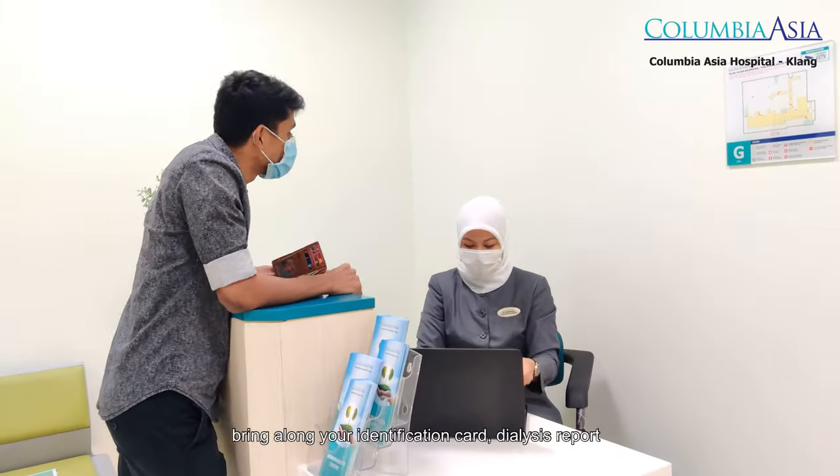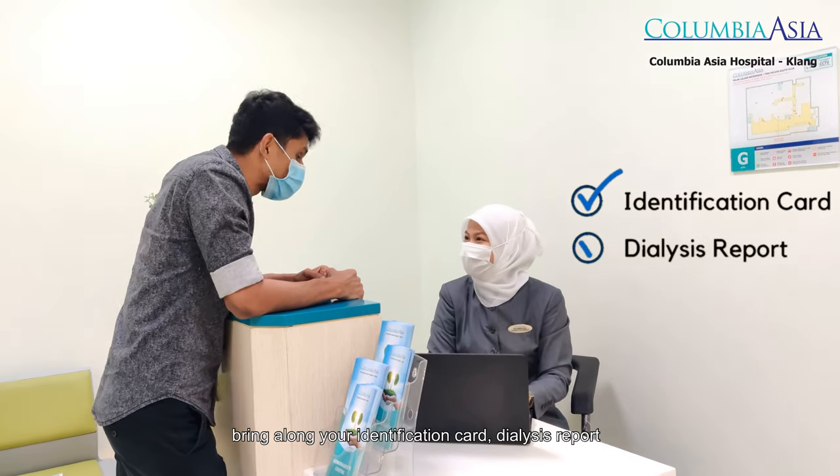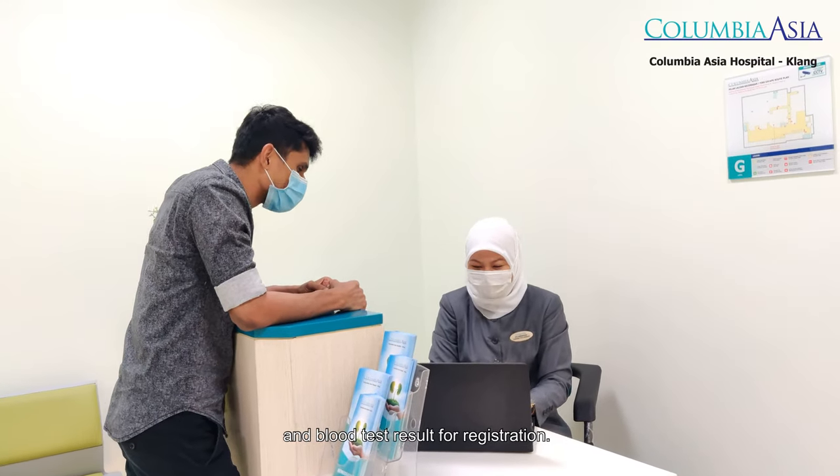On the day of your appointment, bring along your identification card, dialysis report, and blood test results for registration.